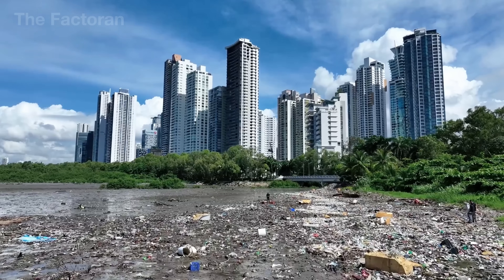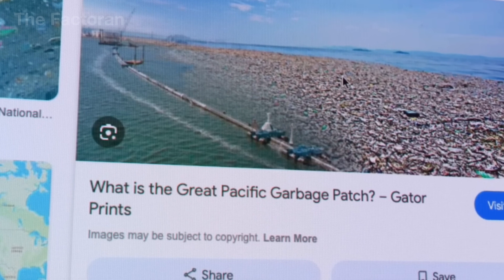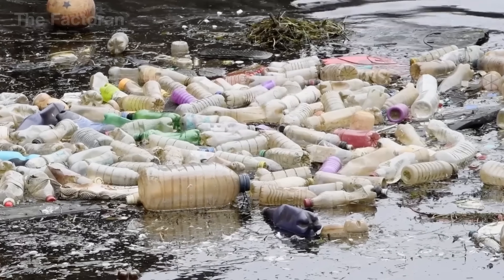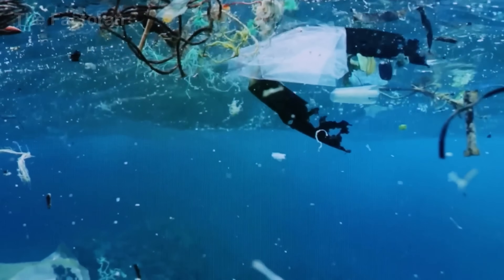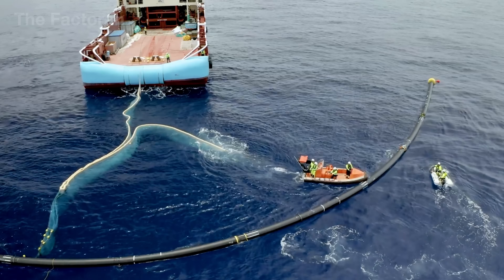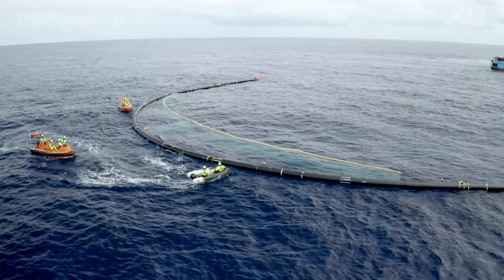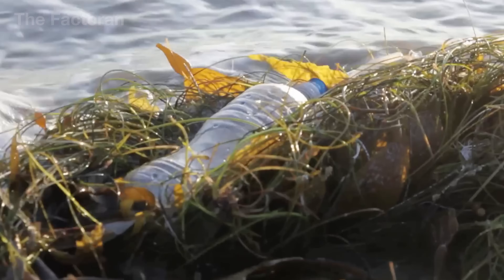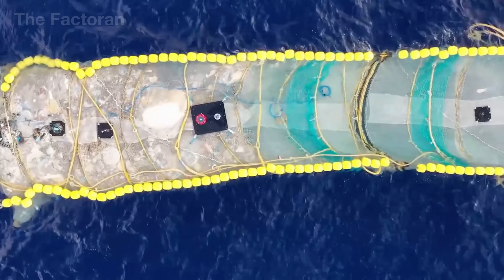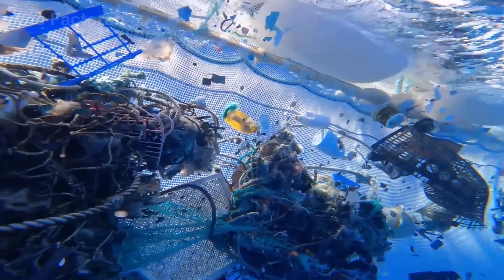The journey of recycling ocean waste begins with collection. To gather such massive amounts of debris in a harsh environment like the open sea, countries must deploy specialized technology systems. In large accumulation zones such as the North Pacific Gyre or the Gulf of Thailand, dedicated cleanup vessels are the main force. Two hydraulic mechanical arms extend from both sides of each ship, sweeping the water's surface in a fan-shaped motion to capture floating debris — from plastic bottles and nylon bags to abandoned fishing nets.